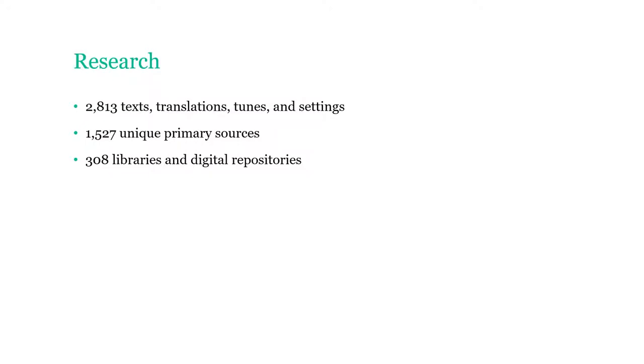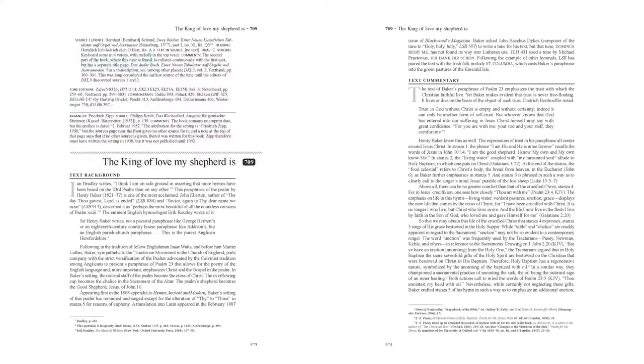What does this look like in practice? Here are some pages from the Companion. If you go to hymn 709, The King of Love, My Shepherd Is, you'll find the text background. This is what you will typically find in a hymnal companion — a little bit of information about the background of the hymn, when it was written, maybe why it was written. We also add a text commentary section that digs deeper into theological commentary, scripture references, and things like that.